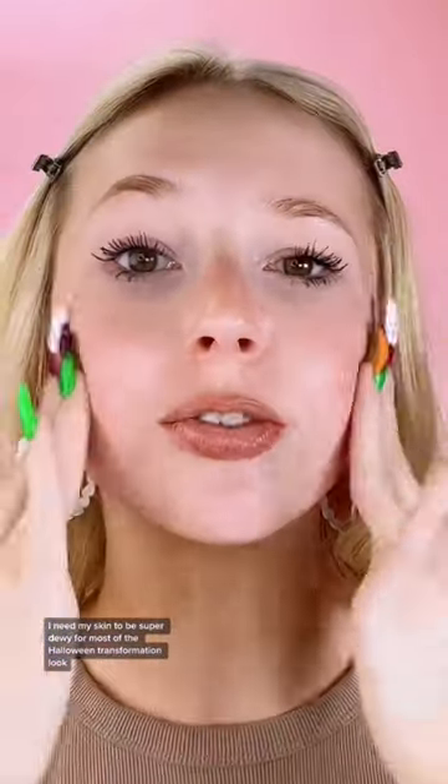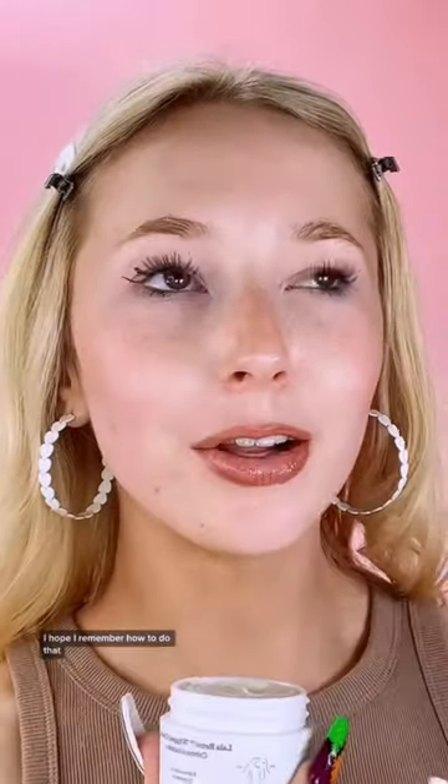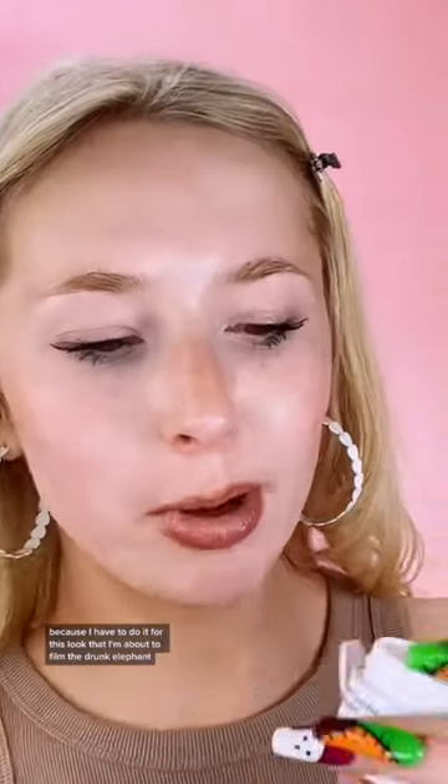This is the Pacifica Glow Baby Serum. I need my skin to be super dewy. For most of the Halloween transformation looks, I block out my brows — I'll literally put a glue stick in my eyebrow and cover it with foundation to make it blend into my face. I hope I remember how to do that because I have to do it for this look that I'm about to film.